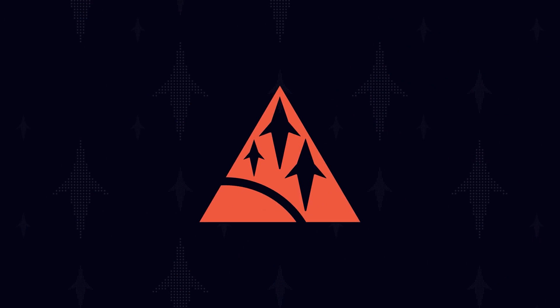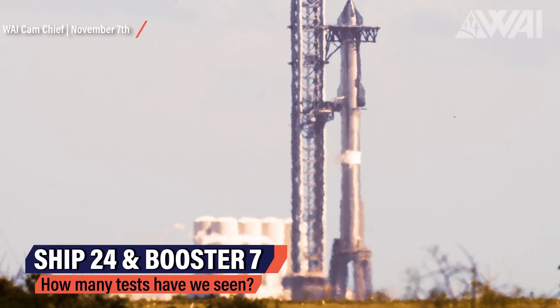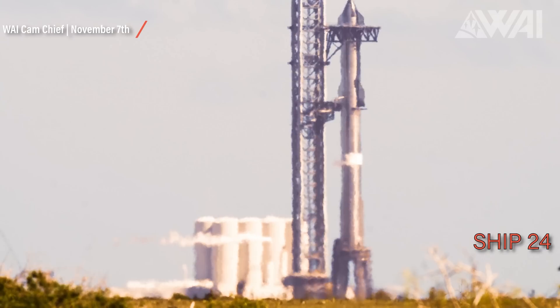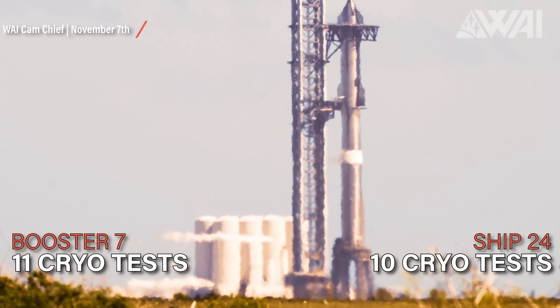Starship Updates: SpaceX keeps on testing Ship 24 and Booster 7. In the past two weeks, tests have been performed almost every single day. The current focus at the Starbase launch site is on Ship 24, Ship 25, and Booster 7 — all of which are heavily tested. Ship 24, for example, has seen 10 cryo tests so far. Booster 7 has seen 11.